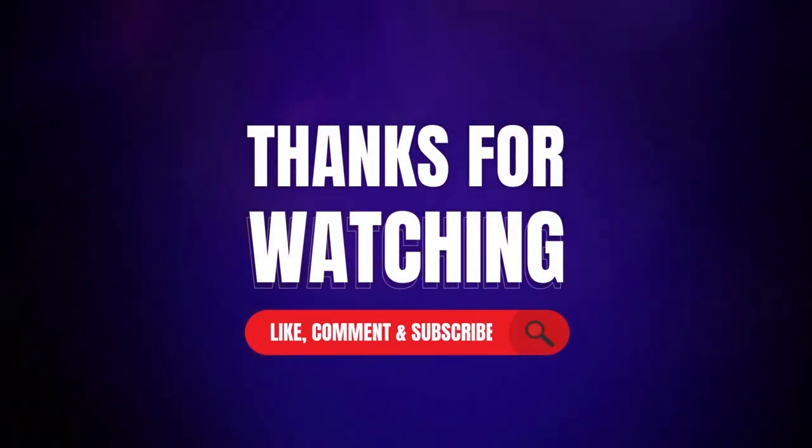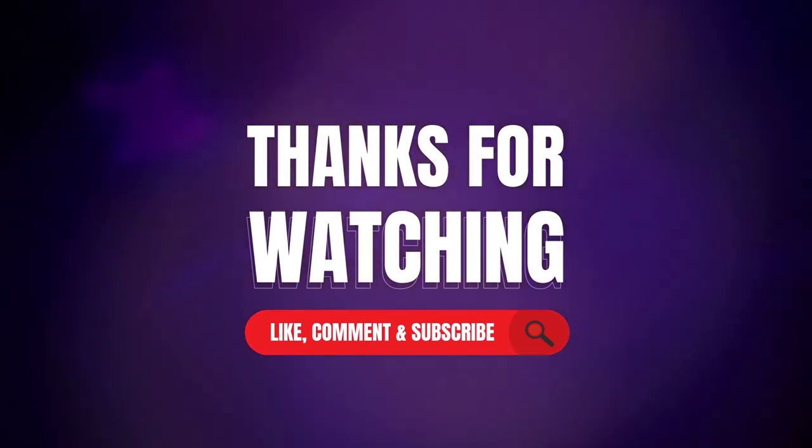Thanks for watching our video. Like, comment, and share with your friends if you found this video helpful. Subscribe to the channel if you want more videos like this on your feed.